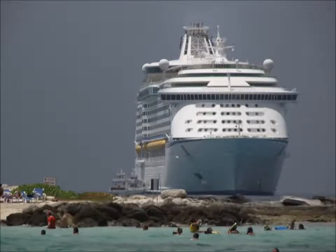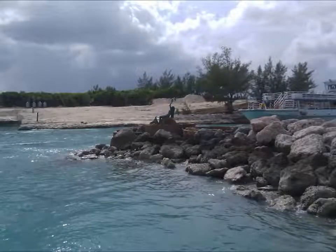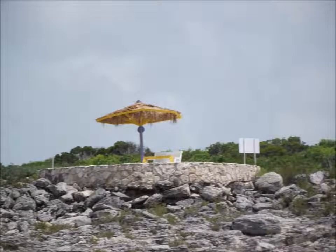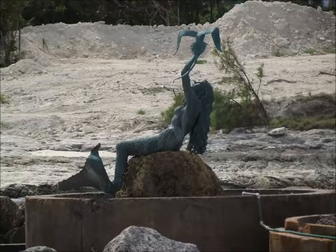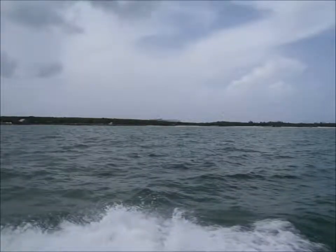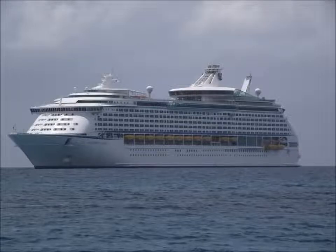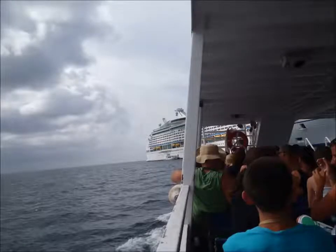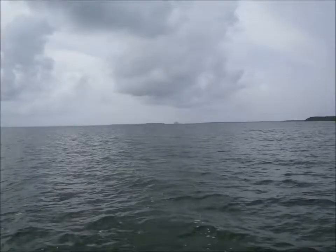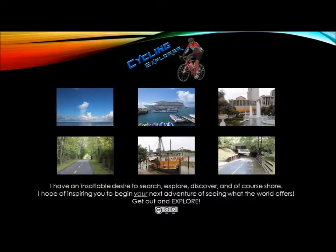It's amazing how big the cruise ship Explorer of the Seas looks from a mile away. It's time to bid farewell to Coco Cay and head back to our cruise ship. Thanks for watching — now get out and explore.